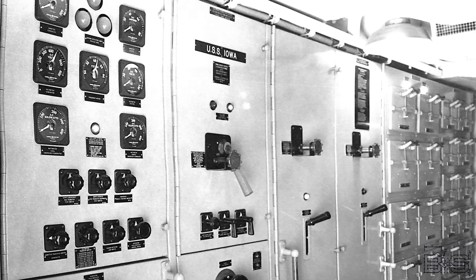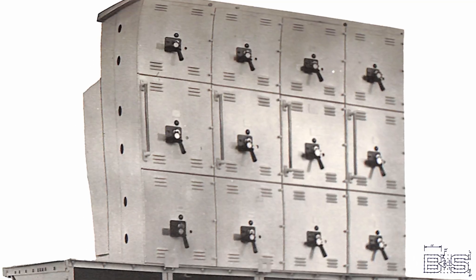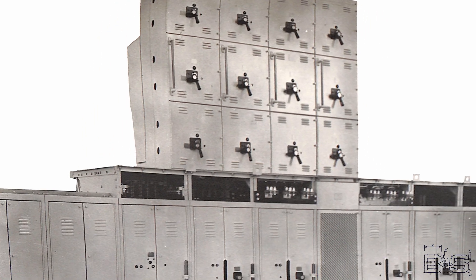So what systems do the emergency switchboards power? Actually nothing — they exist merely as a standby power source for special equipment that can either be manually or automatically switched to when the main power fails. As a result, these switchboards are much smaller than the ones for main power. So what needs this dependable source of power, and how are the emergency switchboards able to provide it?